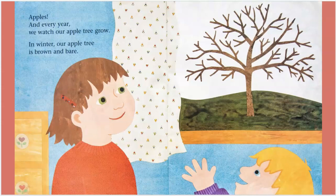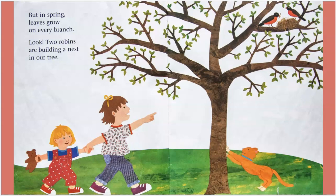In winter, our apple tree is brown and bare. But in spring, leaves grow on every branch. Look! Two robins are building a nest in our tree.